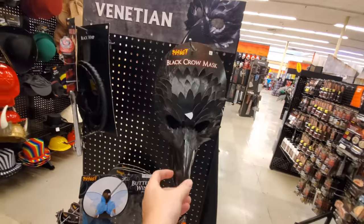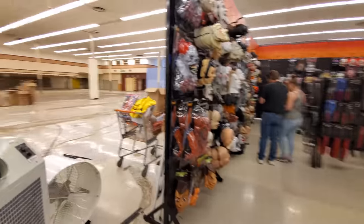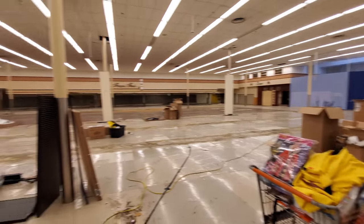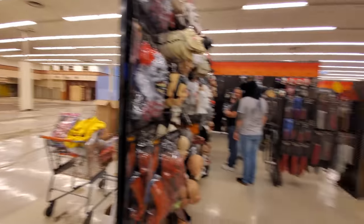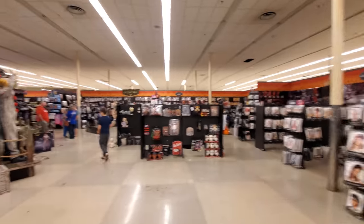I want to look through there and see the old Kroger, so we're going to make our way around here. Here's a black crow mask. That's a pretty good looking mask, actually. That was a freaky movie, man. Alright, let's take a peeky peek. Here we go. Look at that, guys — that is the old Kroger. That's scarier than the Spirit store. Let's not wear out our welcome in there. That is pretty creepy to see, though.